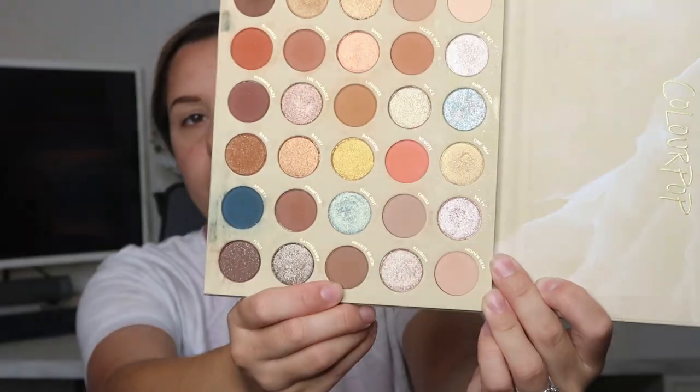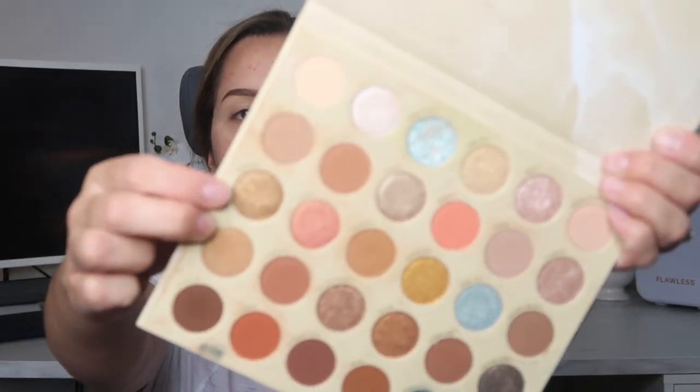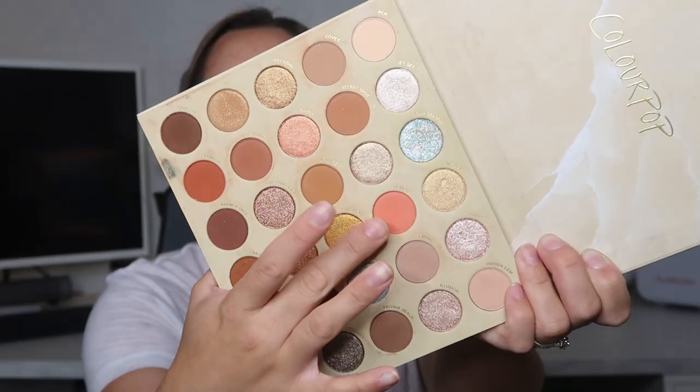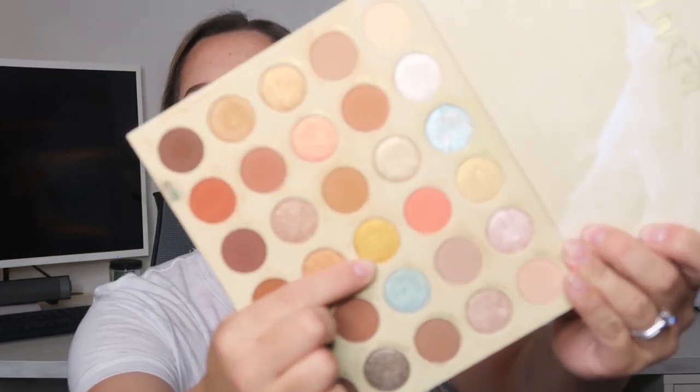So we have shades 18, 13, 10, 15, and 16. Number 18 is 'Private Beach,' number 13 is 'Weekend' — a pretty bronzy shimmer shade. 'Remote' is number 10, a peachy coral. Number 15 is 'Lounger,' a nude bronzy brown, and 16 is 'Bayshore' — a gold shade. Definitely a lot of brown neutral tones, but I think I can work with that.